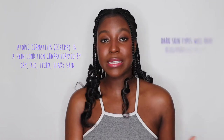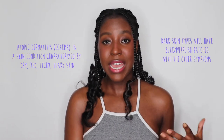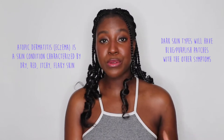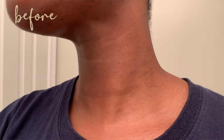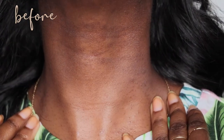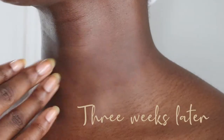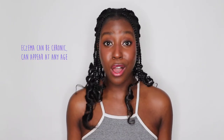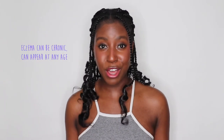What is eczema? Atopic dermatitis, also known as eczema, is a skin condition that typically presents as red, itchy, and dry skin. For people with darker skin tones, you may see this as a blue or purplish tint to your skin, accompanied by the dryness and itchiness as well. Eczema is very common amongst young children, but it can definitely appear at any age.